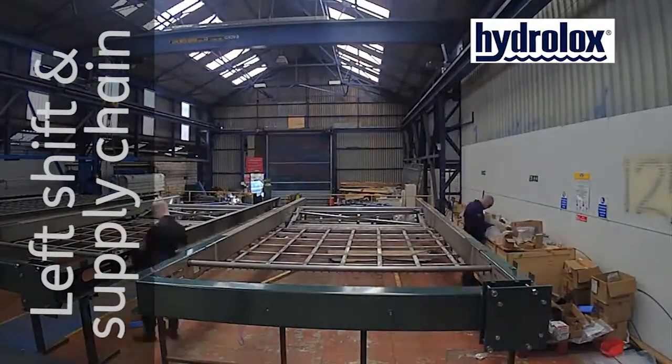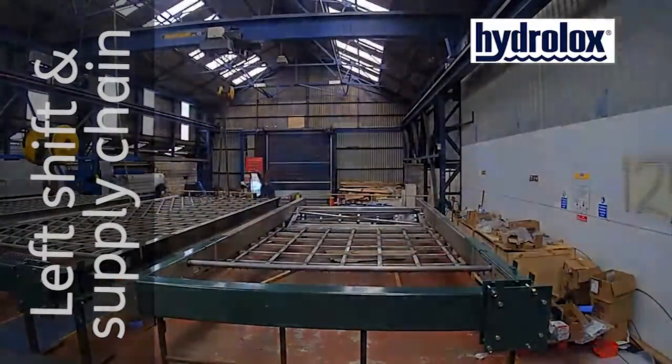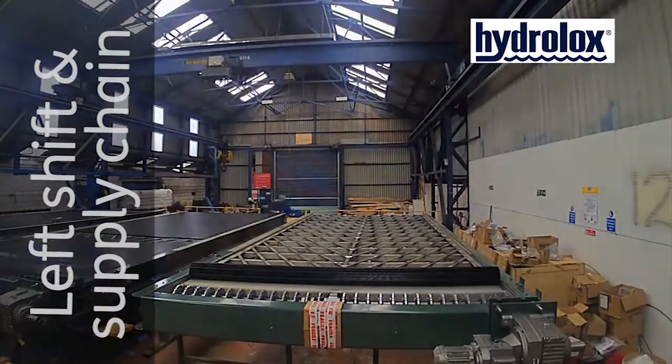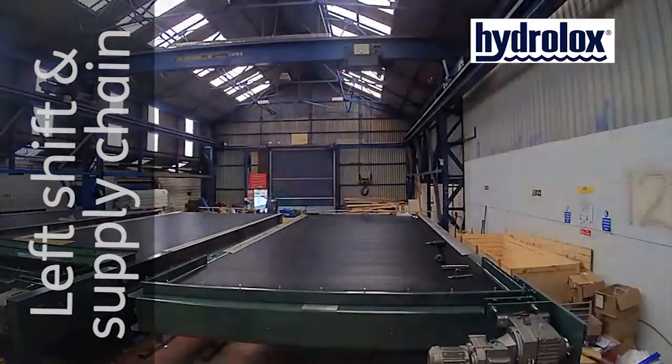A factory manufacturing environment ensures material quality and fabrication quality while controlling health and safety at all times. The contractors we've used, Hydrolux, are able to offer a really good solution.